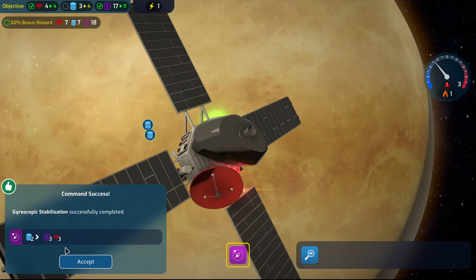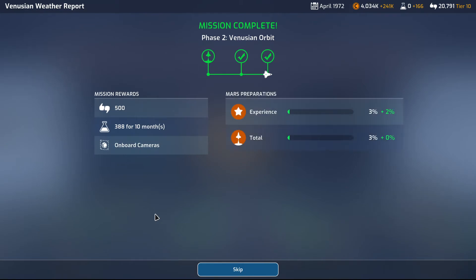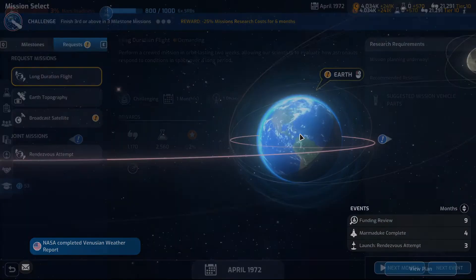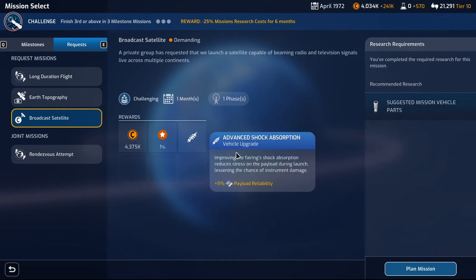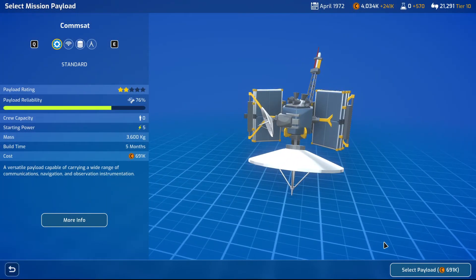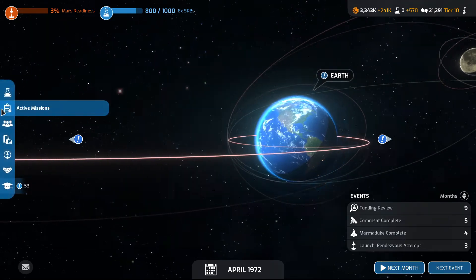It won't be the 50% bonus reward. I'll take what I can get. Request broadcast satellite — ooh, lucrative! Challenging, and again advanced shock absorption. I'm planning that one already. Commercial satellite — definitely. Select the payload, build the payload, go to solar system. I have no more active missions.